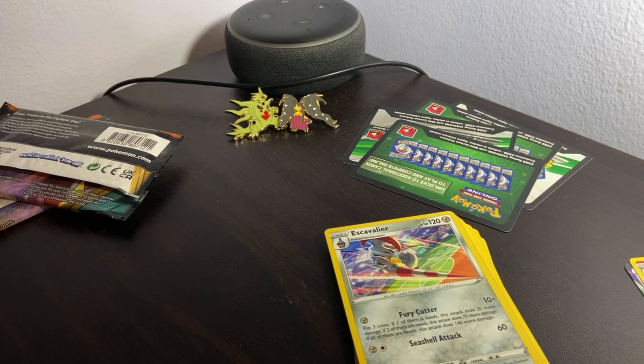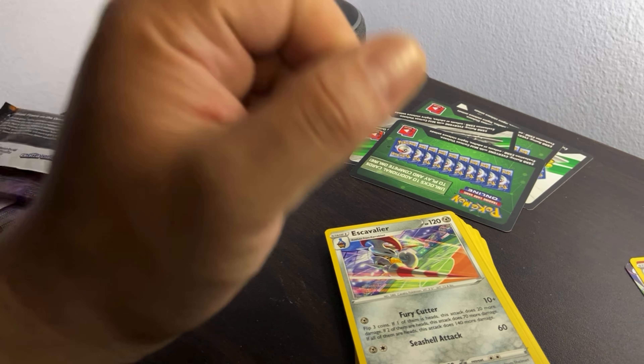Hopefully I didn't butcher the names too much. I only paid 20 bucks for both of the starter pack blasters, which was not a bad deal. Maybe the pins will get me close to getting the money back for it and help fund the channel.